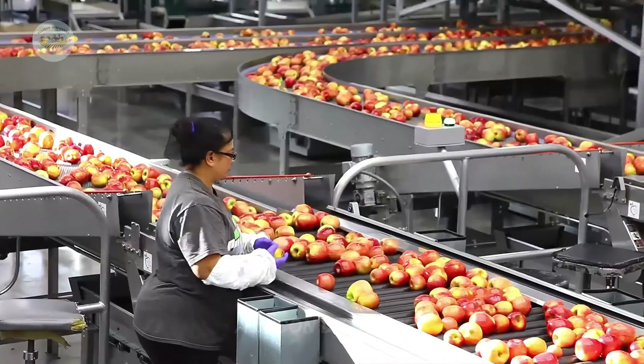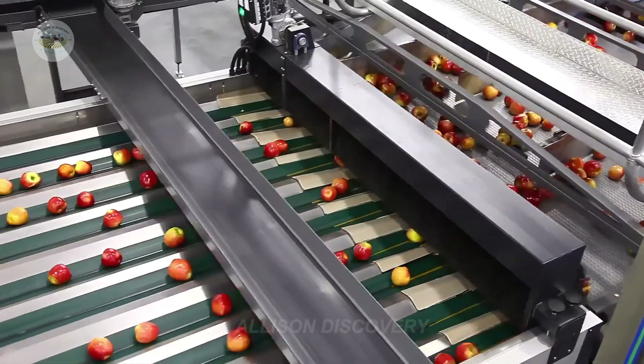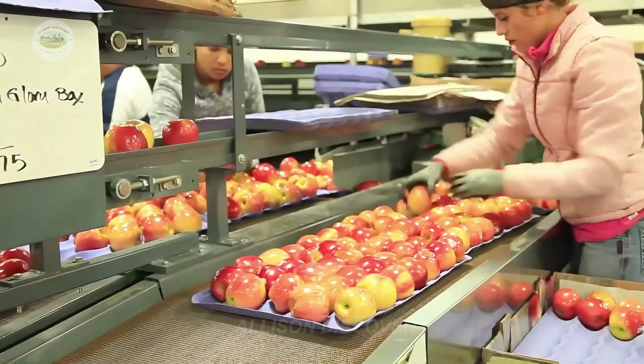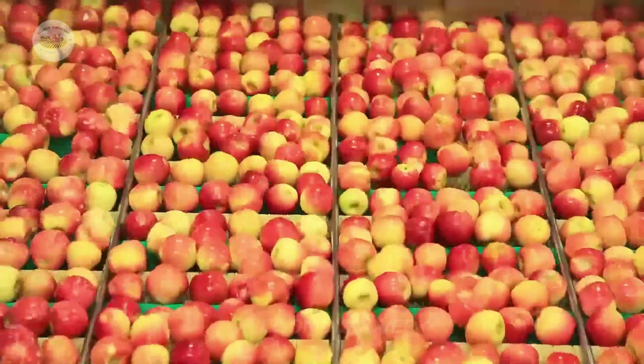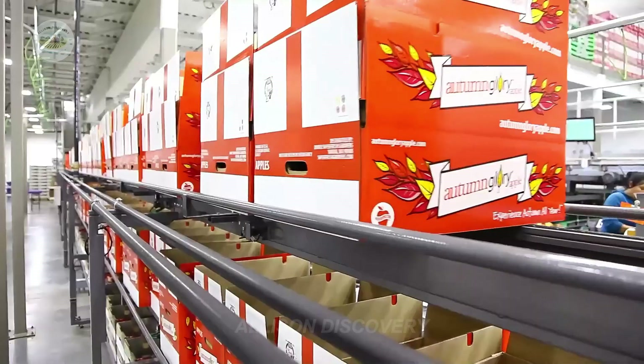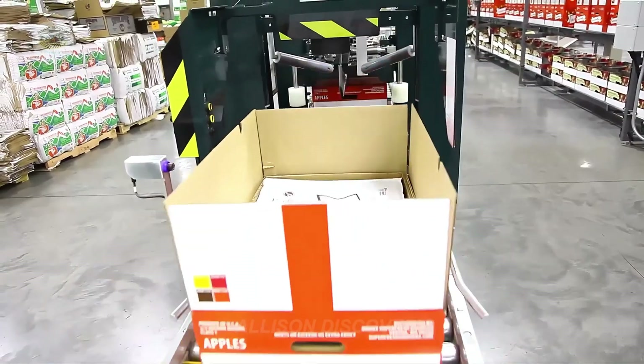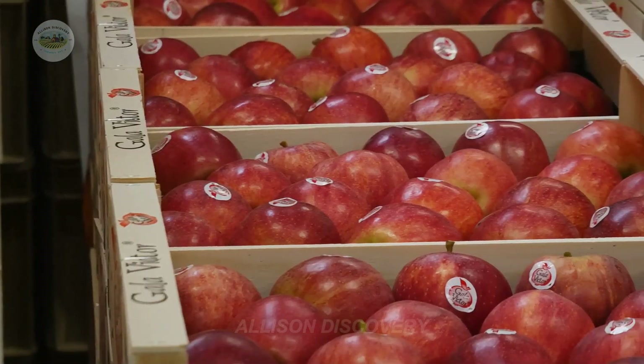In addition to being sent to factories for processing into juice, wine, and other products, apples are carefully sorted and selected at specialized facilities after being harvested. Only the finest quality apples are distributed to supermarkets, ensuring customers have access to the best choices for their consumption needs.